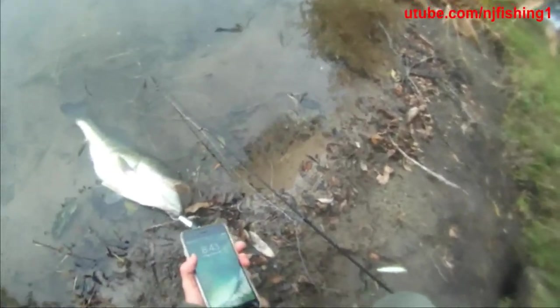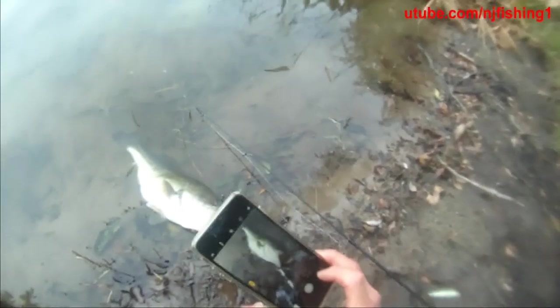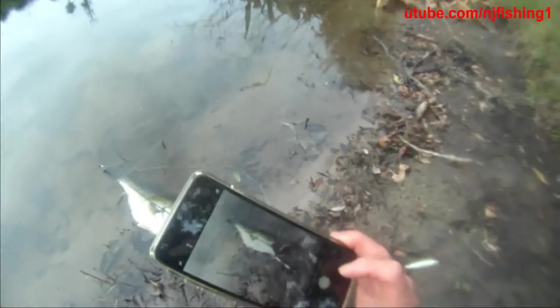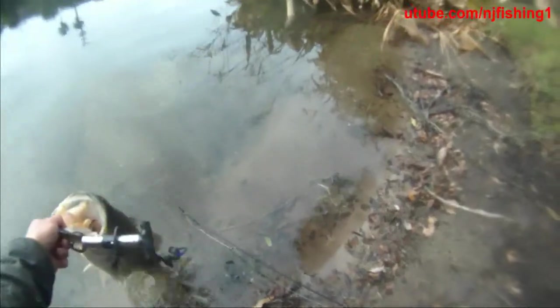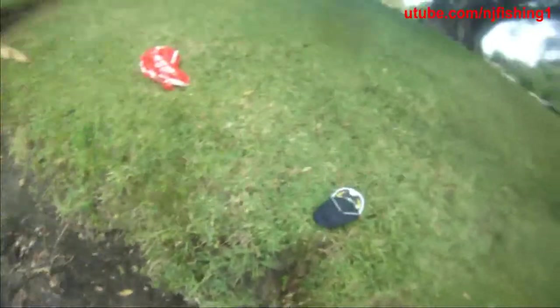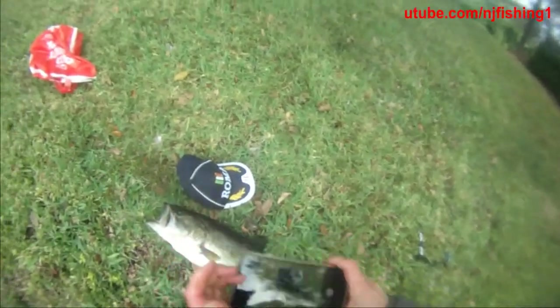Super big bass! So this is Coconut Creek. I'm gonna show you how big this bass is.